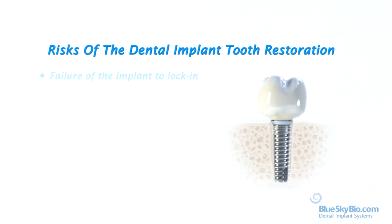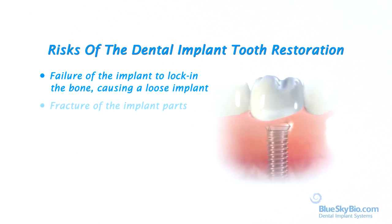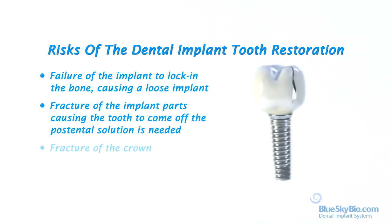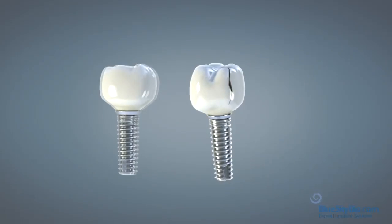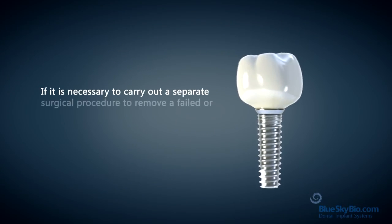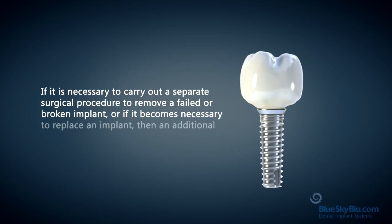Do not agree to have treatment before you understand and agree with the potential risks. Tooth restoration risks include failure of the implant to lock in the bone causing a loose implant, fracture of the implant parts causing the tooth to come off the post, and fracture of the crown. These problems are usually solved by making new parts and new teeth. If it is necessary to carry out a separate surgical procedure to remove a failed or broken implant, or if it becomes necessary to replace an implant, then an additional fee may be charged by your doctor.